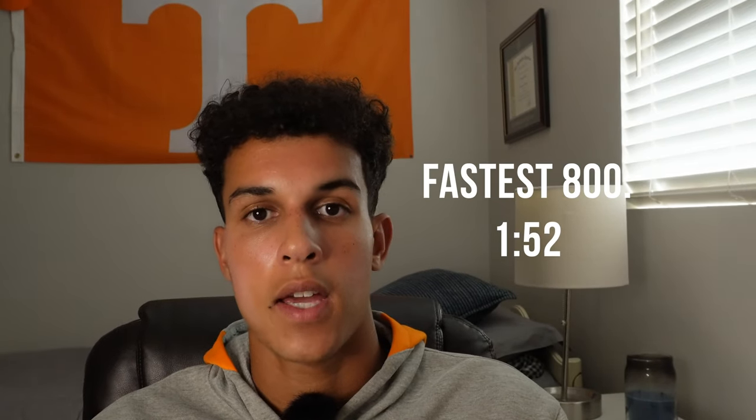Last week I did a day-in-my-life vlog of training, eating, school, and content. This week I'm going to be talking about how to run a faster 800. The 800 was my main event at Tennessee — I ended up running 1:52 as my fastest time. I'm by no means an elite mid-distance runner, but my time at Tennessee showed me what it takes to run a fast 800 and how to improve over time.